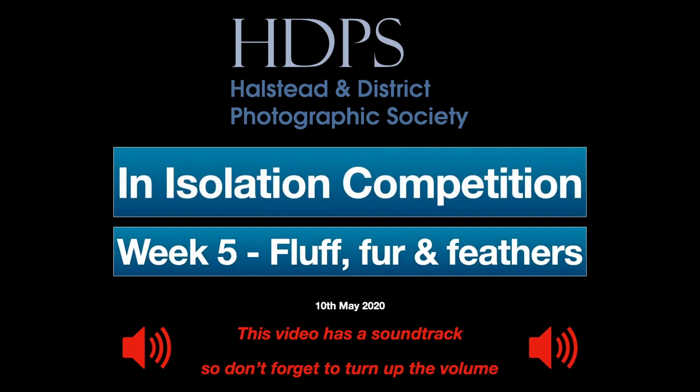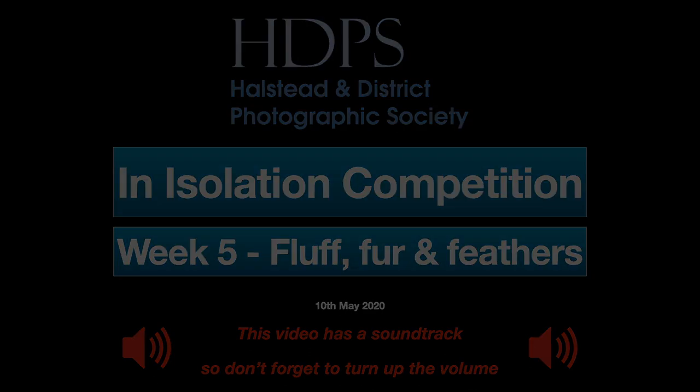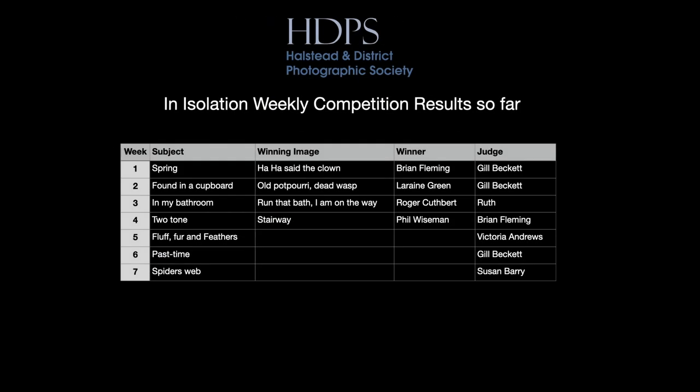Hello, Roger Cuthbert here. Welcome to the Howstead and District Photographic Society's in-isolation competition. It's week five. The theme of this week is fluff, fur and feathers. We've had four rounds so far and a different winning photographer each time, as you can see from the table on your screen now. Let's see what happens after this round.